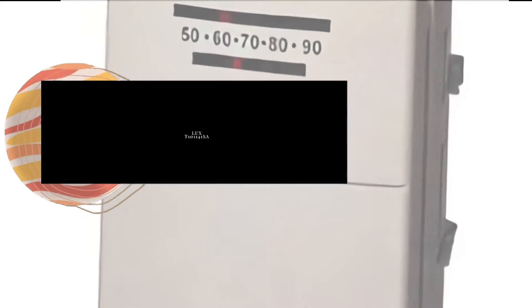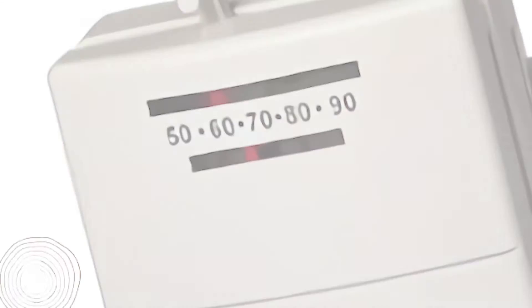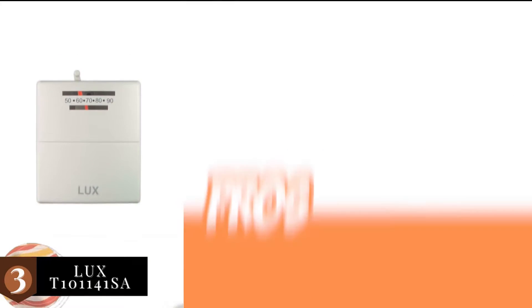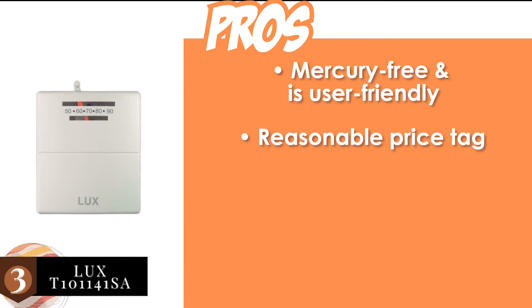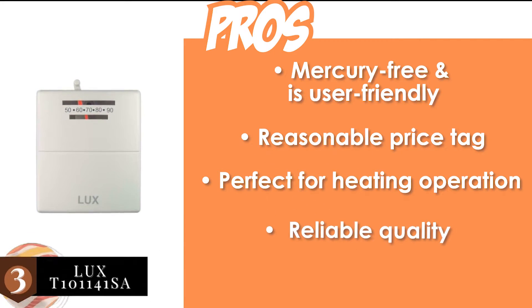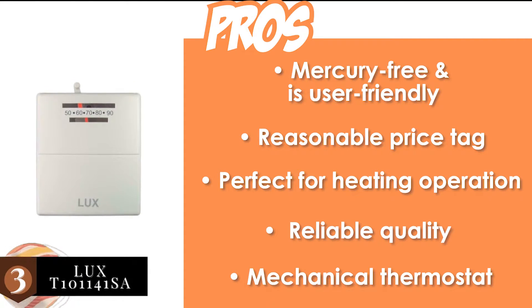Next, we have the best for the money: the LUX T101141SA. This is a mechanical thermostat that is tailored to provide swift operation with consistent performance. The quality is great and is far more superior than traditional units. Its pros are: it's mercury-free and user-friendly, it's available at a reasonable price tag, it's perfect for heating operations during cold winters, it offers reliable quality compared to conventional units, and it features a mechanical thermostat designed to provide consistent performance.